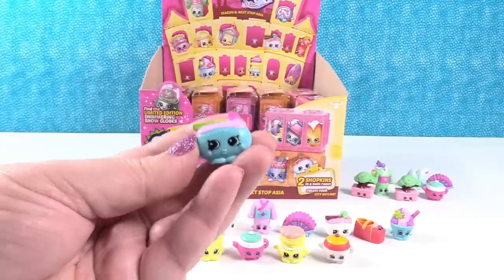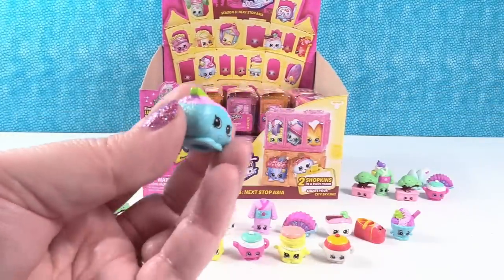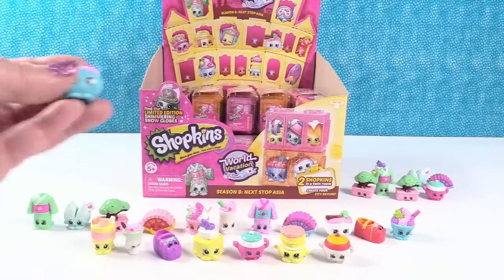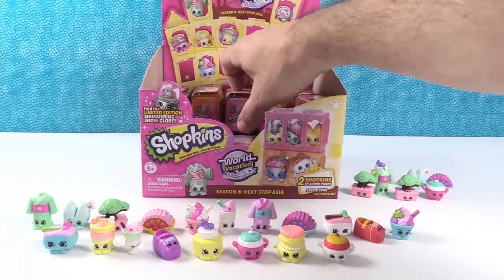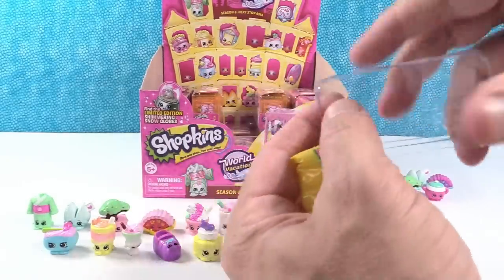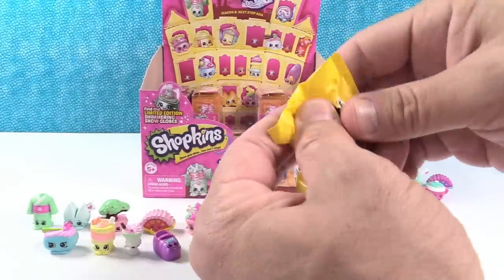Whoa, look at that sushi — that's Suki Sushi! That is some wild sushi. I don't know that I would be brave enough to eat purple sushi. Yeah, purple and blue — a little scary.